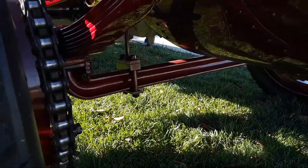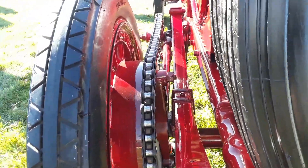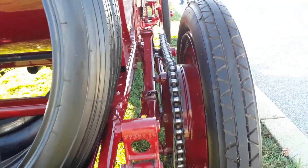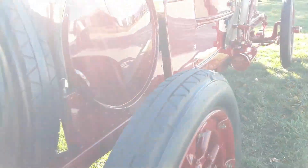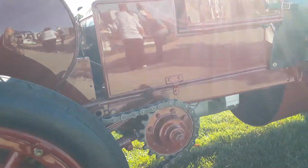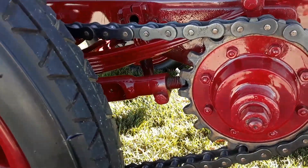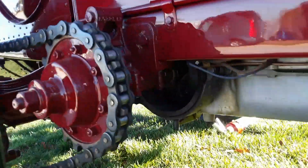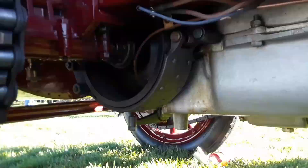Look at that beam axle for the rear, and the size of those rear brakes. That's an internal expanding drum. Of course it does not have brakes up front. See the way the gears are and how the chain tension is adjusted. That's a brake over there on the transmission. They've got fuel air.